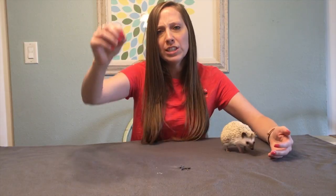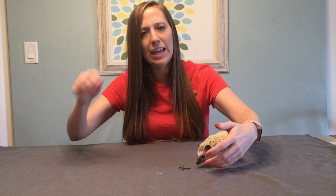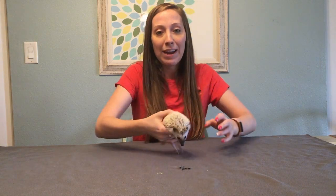I have some of her tiny little quills that she's lost — you may be able to see them. These are really small. When she's an adult, her quills will only be maybe like an inch or two long, so they're pretty small compared to a porcupine's.